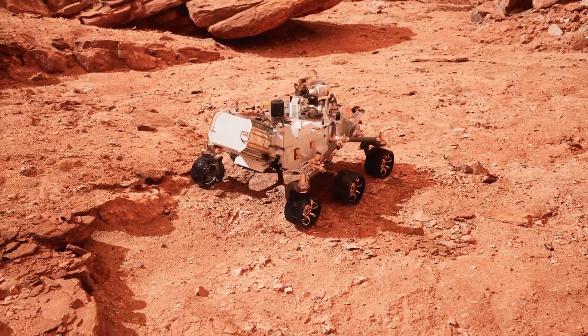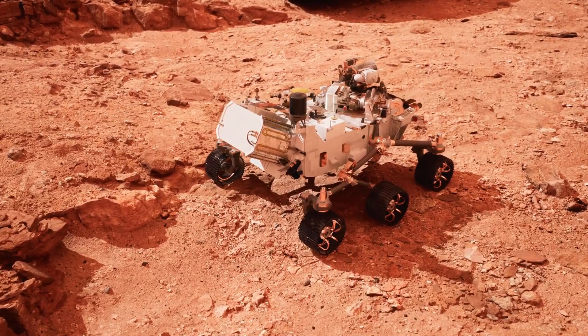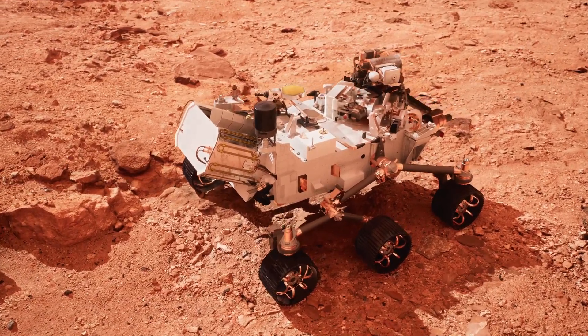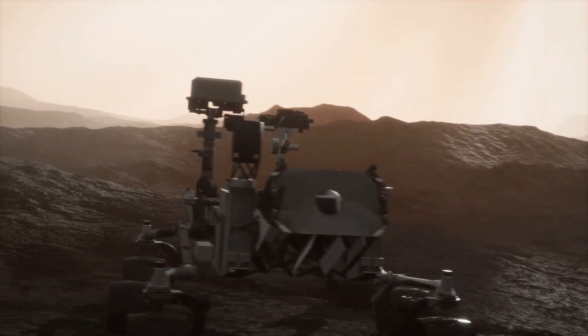Curiosity has also studied Mars' atmosphere, which is very thin and made mostly of carbon dioxide. This is important because it helps scientists figure out how Mars changed from a warm, wet planet to the cold, dry place it is today.